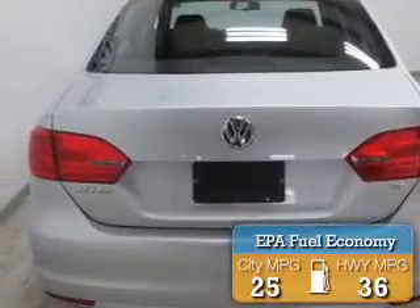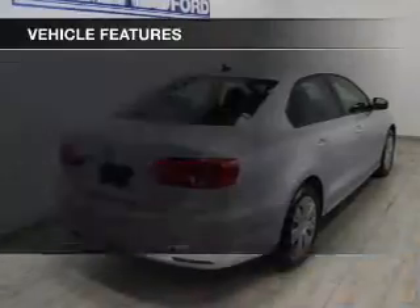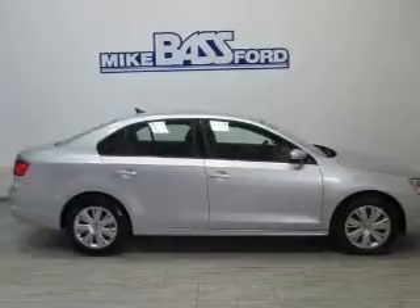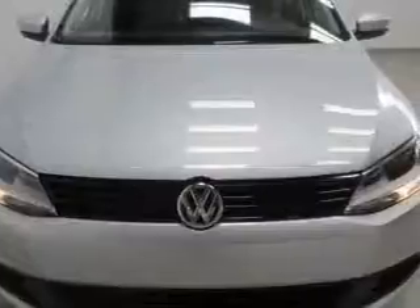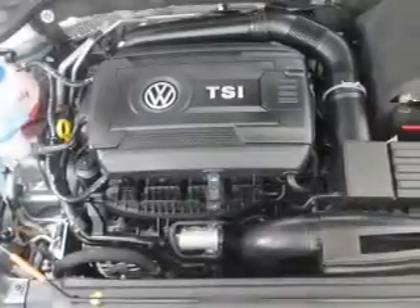Great fuel efficiency saves you money by requiring fewer trips to the gas station. The features include power seats, cruise control, keyless entry, a trip computer, an MP3 player, air conditioning, power windows, power mirrors, power steering, and an AM-FM stereo with a CD player.